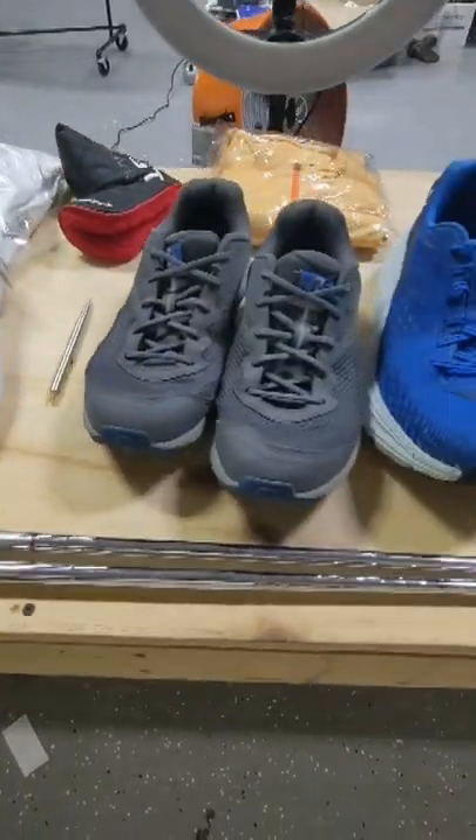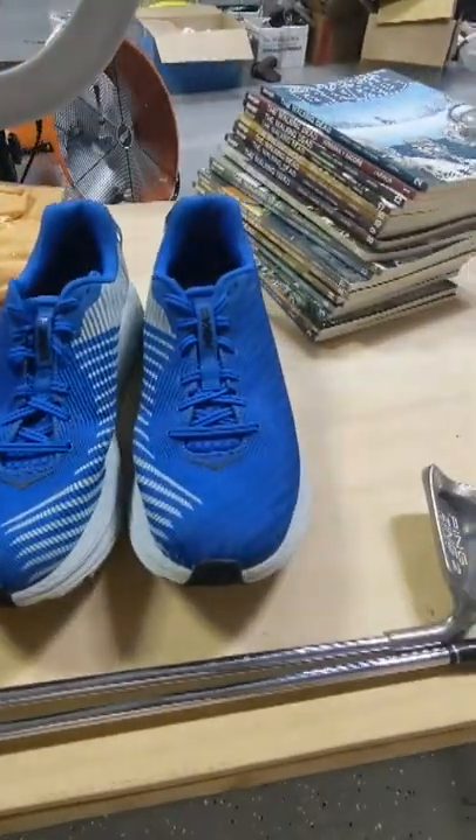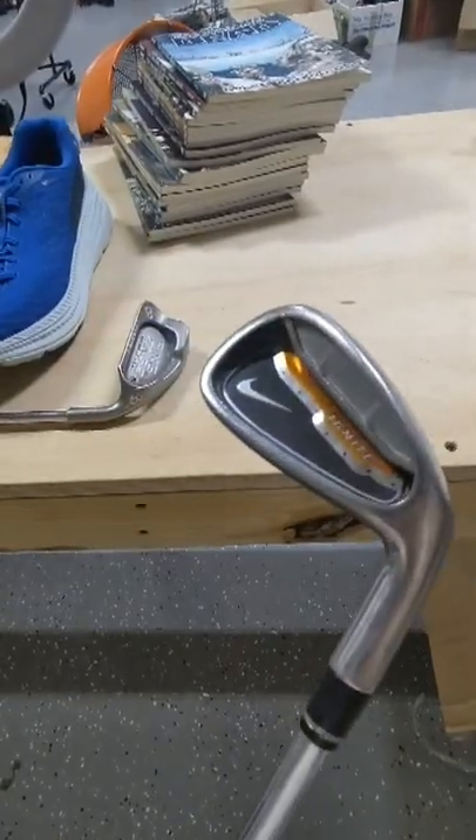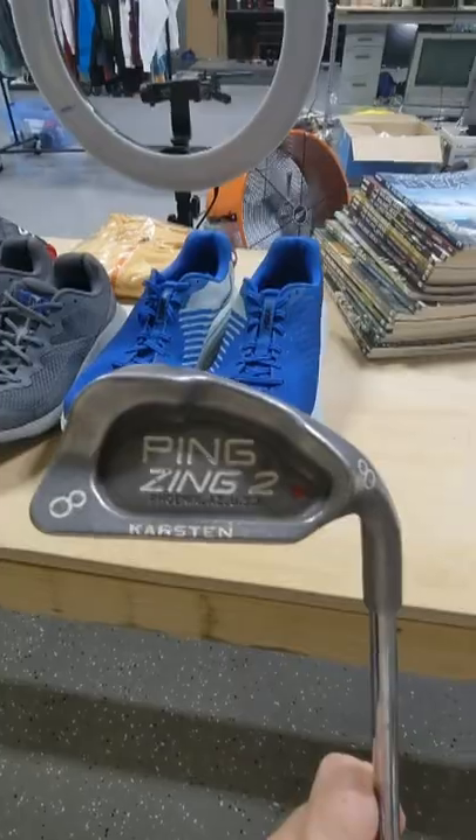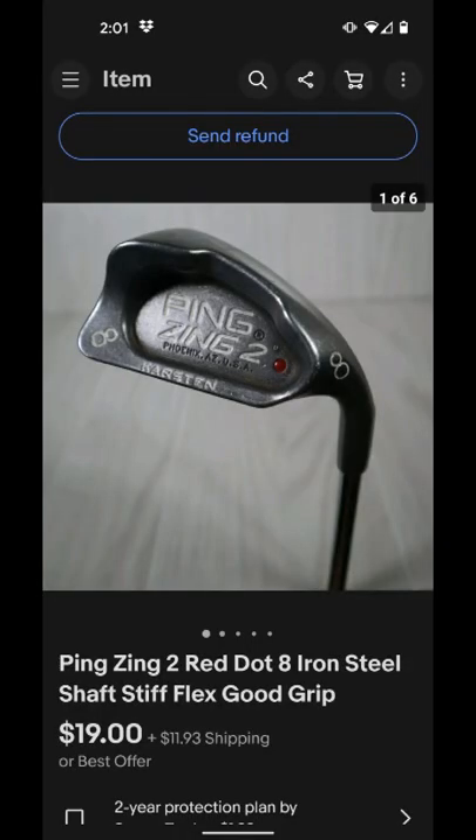I want to share with you guys some of the things that we have shipping out today that we sold over on eBay. We picked up this Nike golf club at a thrift store for $2 and it sold for $15. We picked up this golf club for $2 as well and it sold for $18 plus shipping.